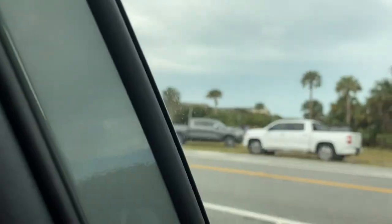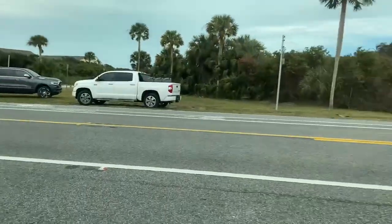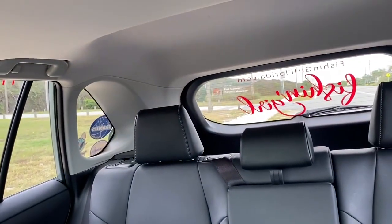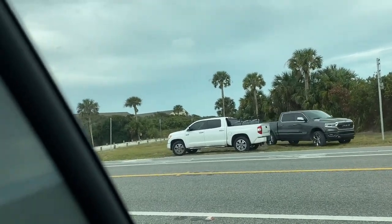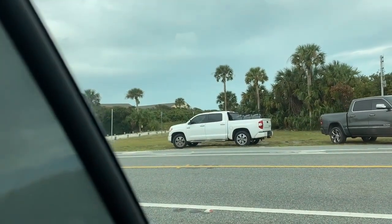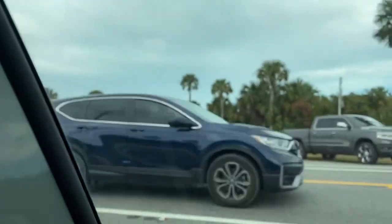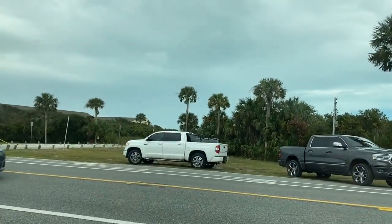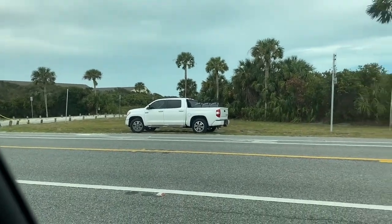The parking lot is closed. This is where Matanzas Beach is at. We've got Fort Matanzas National Monument right there. Right across the street the parking lot is closed off, but people are parking on the side and walking from the road to see what it looks like. I'm going to keep going because there are other videos out there showing what that looks like.